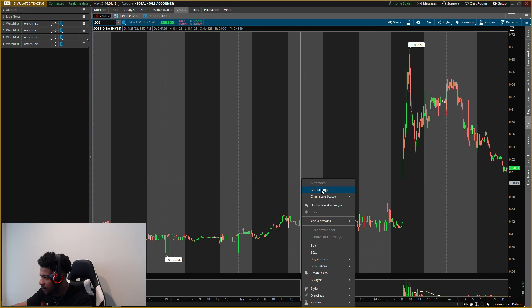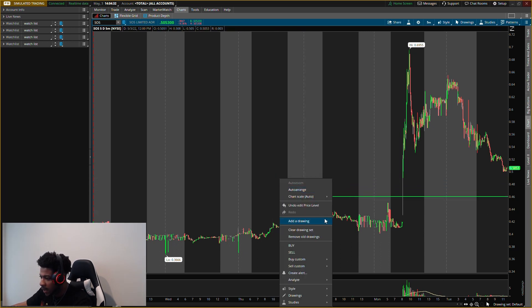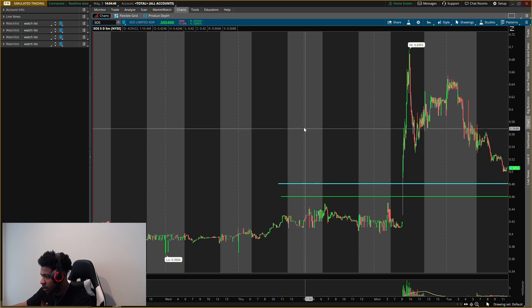The new buying pressure level I see is right at 46 cents. So 46 cents is the buying pressure level I'll be looking for on SOS stock. We also have a support level at around 48 cents — that's a level I'm watching for support. But I'm looking for that support to dip down a little bit and hit that 46-cent buying level and send it higher.